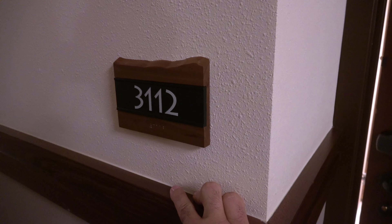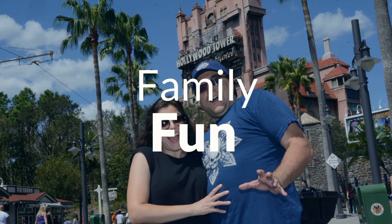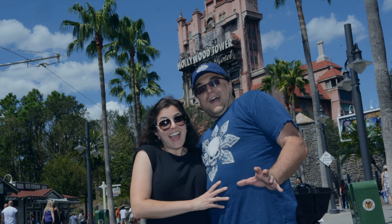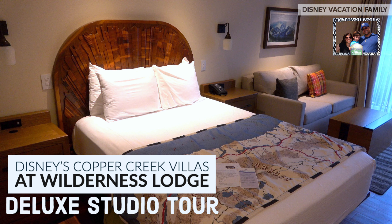And here we are, room 3-1-1-2, Copper Creek. Join us for a deluxe studio room tour at Disney's Copper Creek Villas, located at Wilderness Lodge.